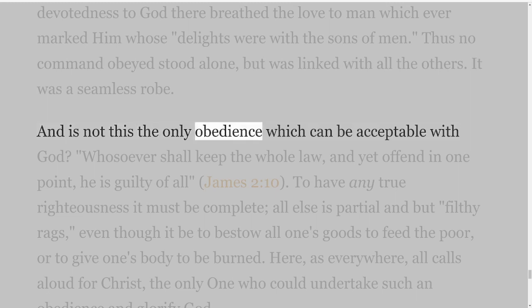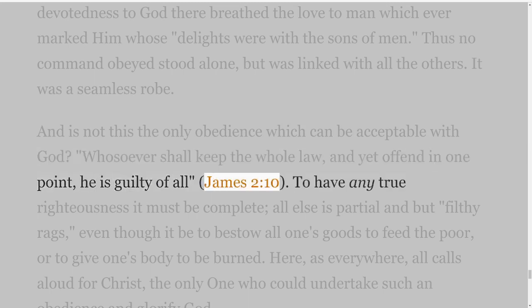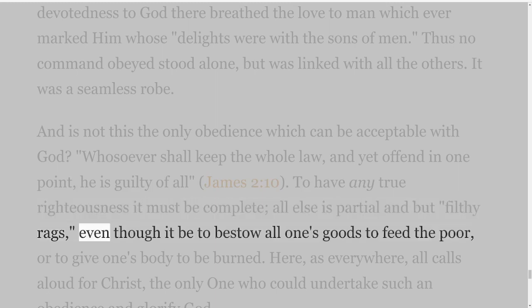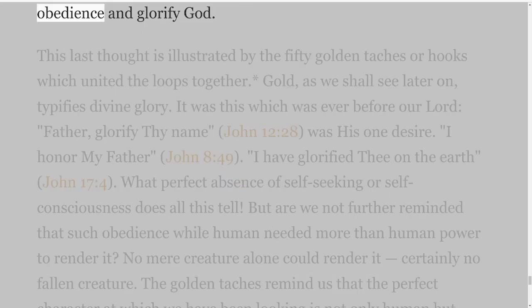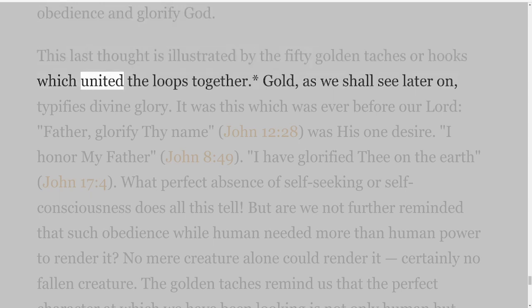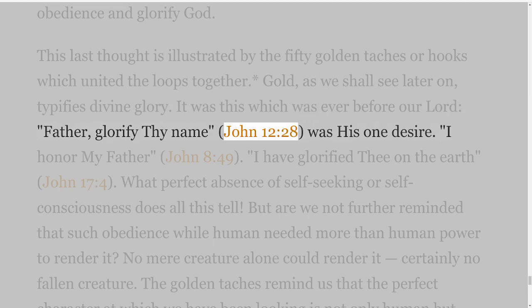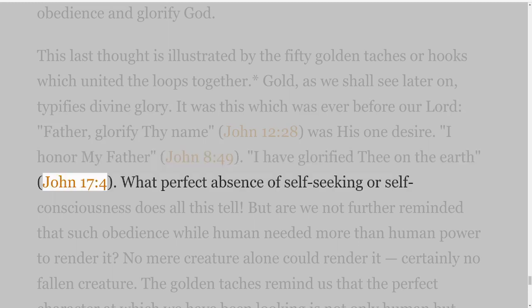And is not this the only obedience which can be acceptable with God? Whosoever shall keep the whole law, and yet offend in one point, he is guilty of all — James 2 verse 10. To have any true righteousness it must be complete; all else is partial and but filthy rags, even though it be to bestow all one's goods to feed the poor, or to give one's body to be burned. Here, as everywhere, all calls aloud for Christ, the only one who could undertake such an obedience and glorify God. This last thought is illustrated by the fifty golden taches or hooks which united the loops together. Gold, as we shall see later on, typifies divine glory. It was this which was ever before our Lord — Father, glorify thy name, John 12 verse 28, was his one desire. I honour my Father, John 8 verse 49. I have glorified thee on the earth, John 17 verse 4. What perfect absence of self-seeking or self-consciousness does all this tell?